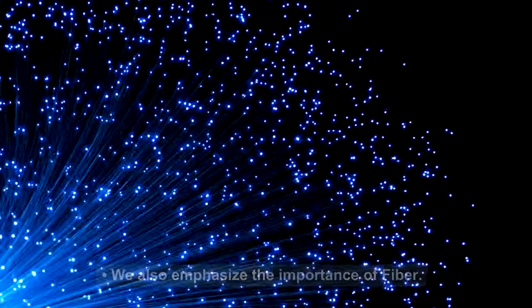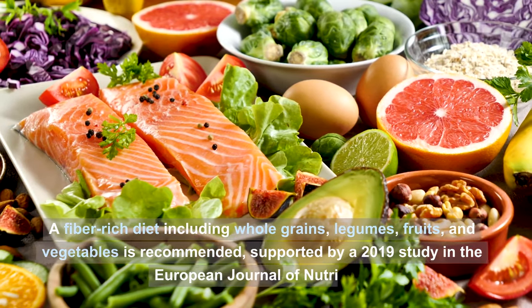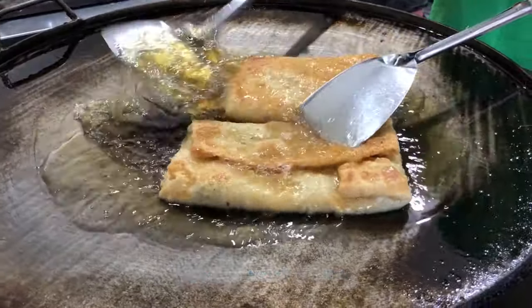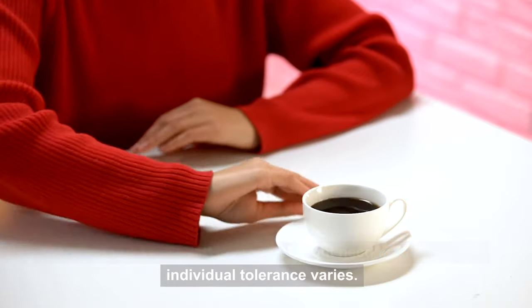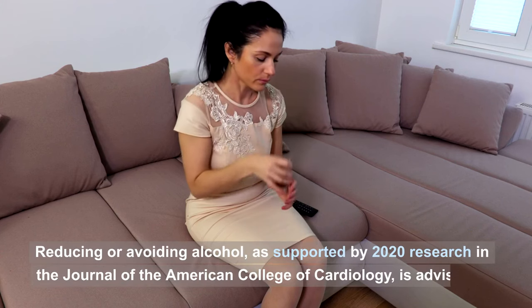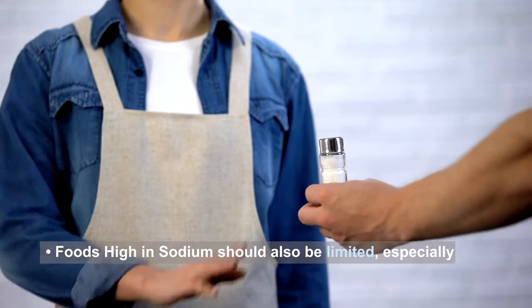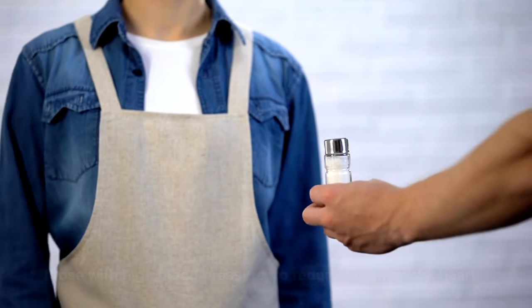We also emphasize the importance of fiber. A fiber-rich diet including whole grains, legumes, fruits, and vegetables is recommended, supported by a 2019 study in the European Journal of Nutrition. For foods to avoid or limit: high-caffeine foods and beverages might need moderation, as individual tolerance varies. Alcohol can trigger AFib episodes — reducing or avoiding alcohol, as supported by 2020 research in the Journal of the American College of Cardiology, is advisable. Foods high in sodium should also be limited, especially for those with high blood pressure.